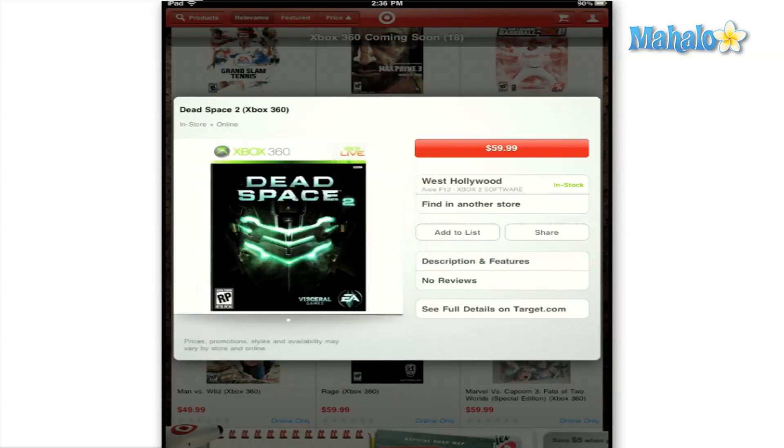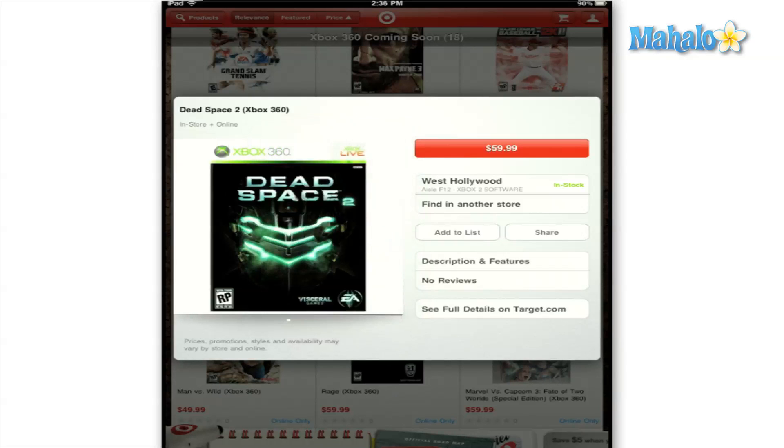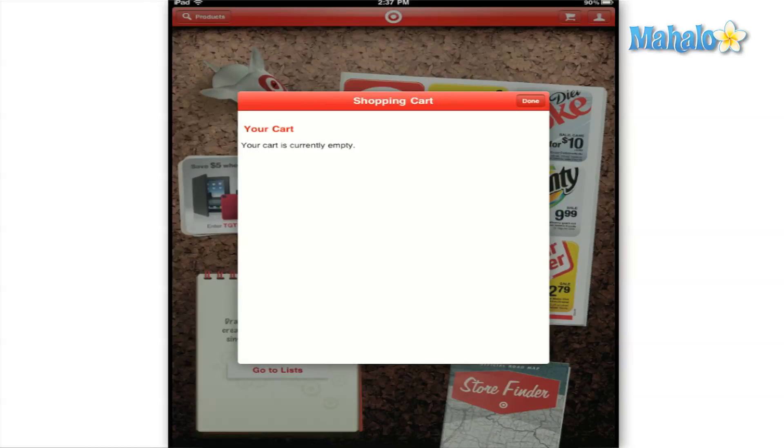Overall, I have to say that I was very impressed with the Target app and its interface. It is easy to use and navigate and a must-have for a constant Target shopper. Having the ability to view your local circular and add items to your list will help you manage your shopping and get it done in no time.